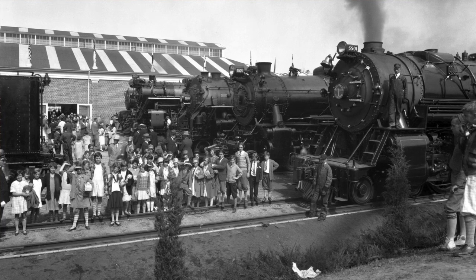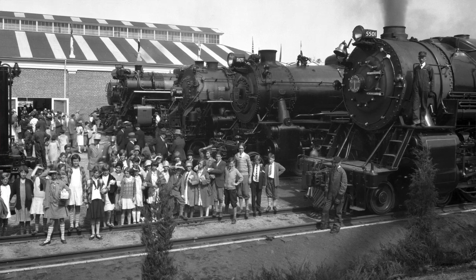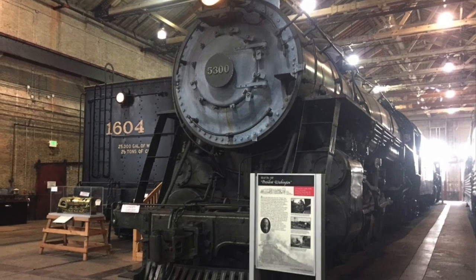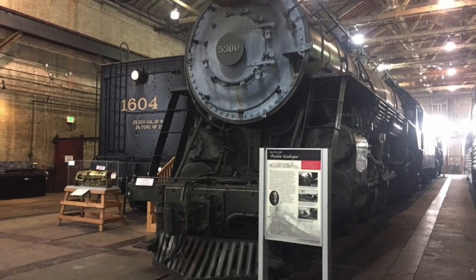In 1927, B&O bought 20 of these locomotives and named them for the first 21 presidents of the United States. Number 5300 was President Washington. If you wanted to see President Washington today, all you need to do is go to the B&O Museum, where she is on display. In 1927, she was always the last locomotive to steam onto the stage. But seven years from now, in 2027, when the B&O is celebrating its 200th anniversary, you can bet that President Washington, number 5300, will be leading the pageant to celebrate the B&O's 200th anniversary.